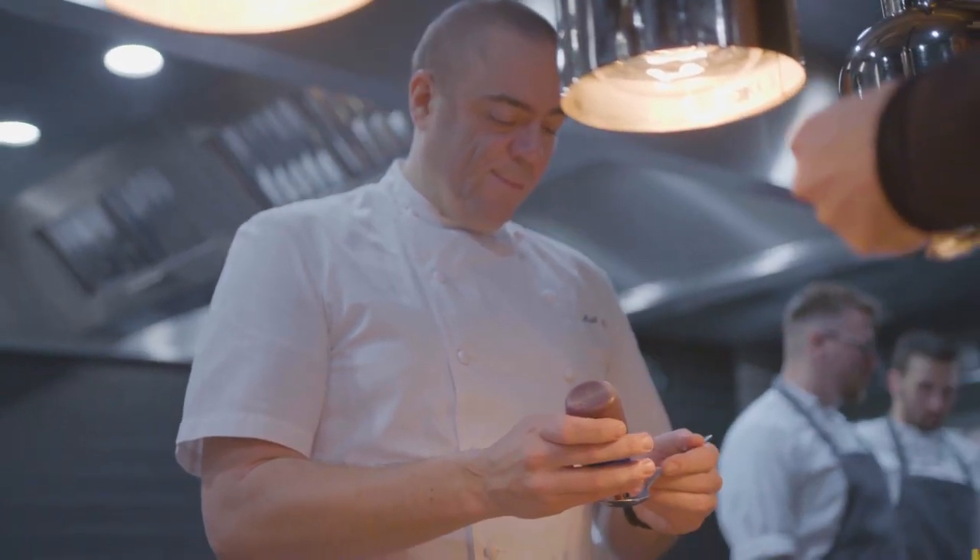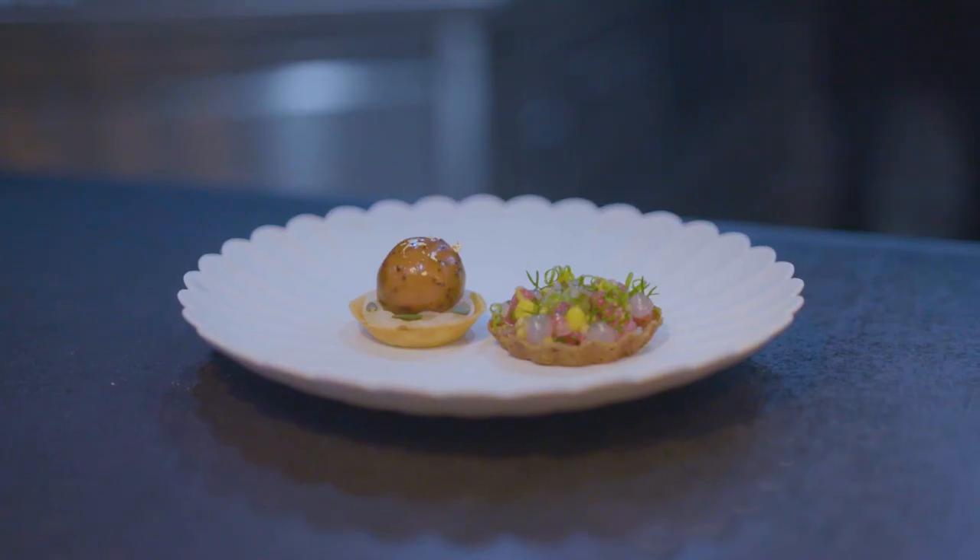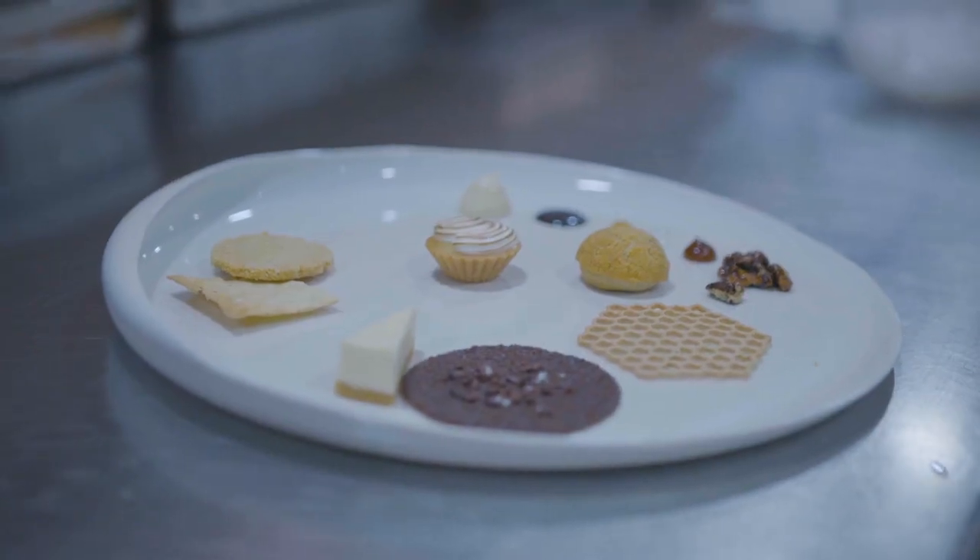What inspires me as a chef? Everything — from past memories, my own experiences dining out, other cookbooks, travel. Every chef I've worked for has had an influence on me one way or another.